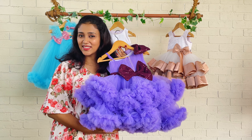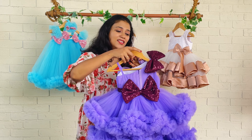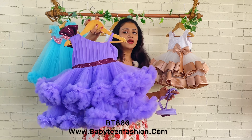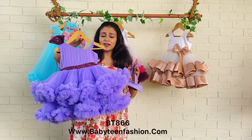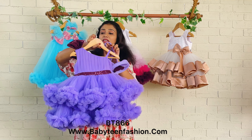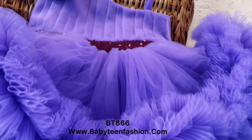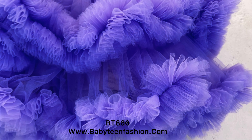This is yet another double ruffle dress done in this beautiful lavender and purple color combo. I don't know why this color is trending, but we always have a huge demand for purple and lavender combos. So if you want to place your orders for this beautiful combo, please do so at the earliest before it gets sold out.